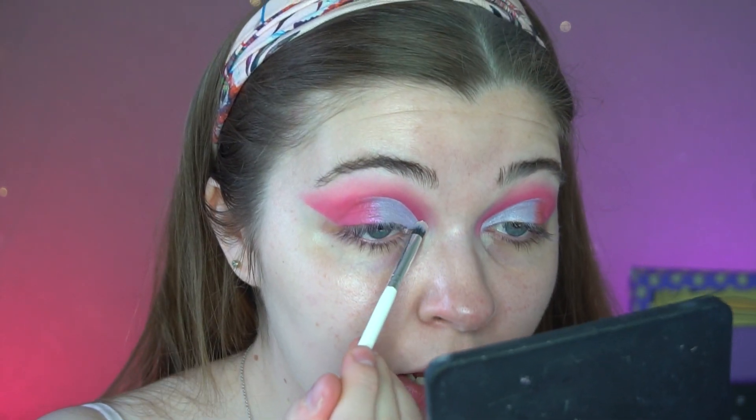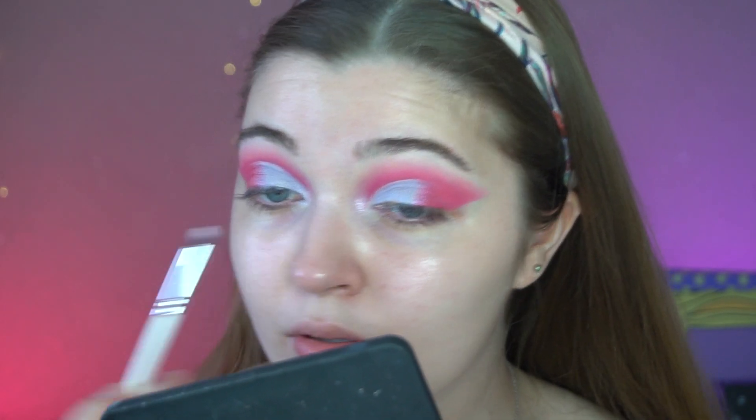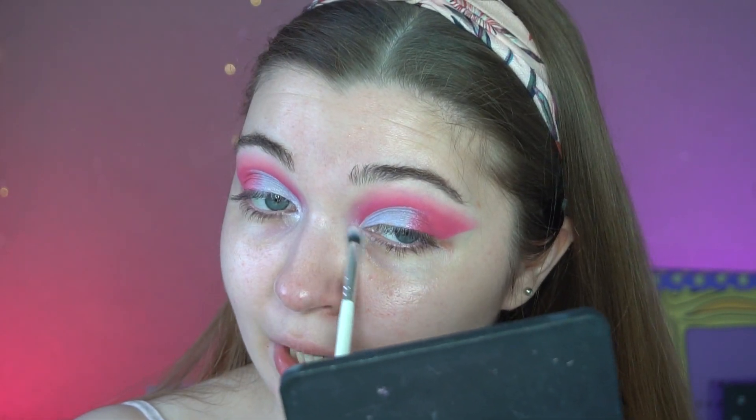For the inner corner I'm going to take the shade Ooh La La, which is a really pretty icy white shade. Oh yes — that is the perfect inner corner shade; I actually love this. This kind of icy inner corner shade is stunning. I'm quickly going to go ahead and do my lashes and base and all that, and then we'll be back to try the highlighter and the gloss.